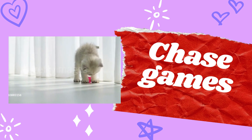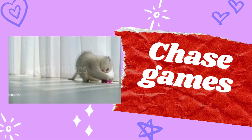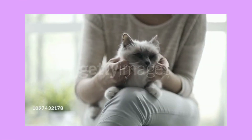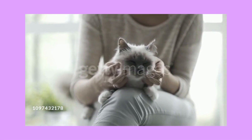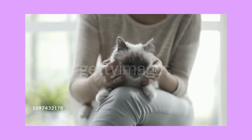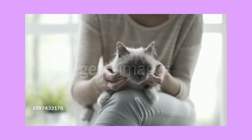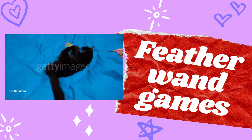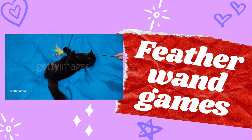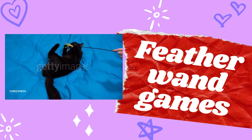Number one: chase games. Use a toy or laser pointer to create fast movements that simulate prey. Cats love to pounce and chase after moving objects.